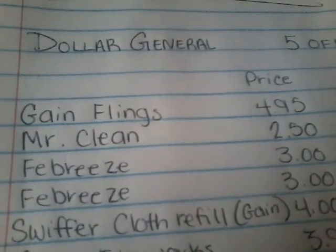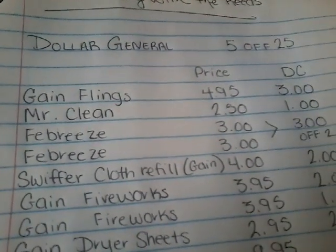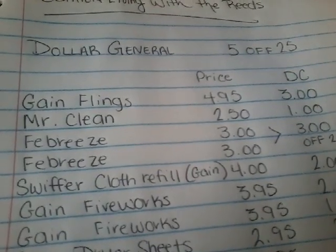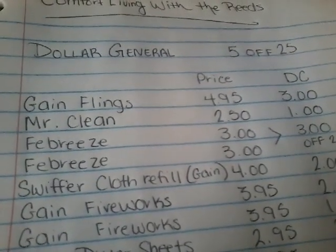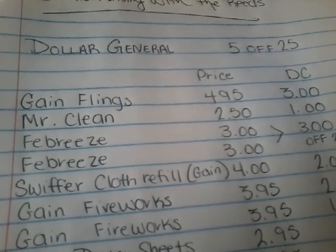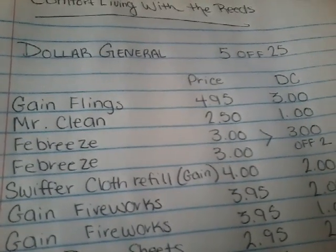What you want to pick up is your Gain Flings, priced at $4.95, and we have a digital coupon for $3 off. Mr. Clean is $2.50 and we have a $1 off. Febreze — pick up two of those at $3 a piece, and we have a $3 off two.